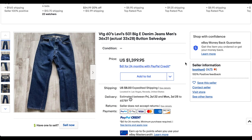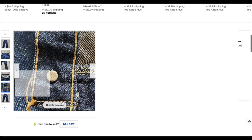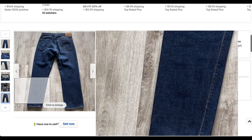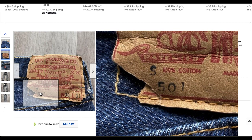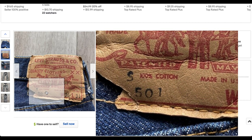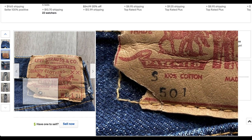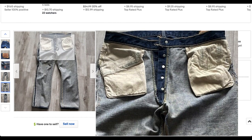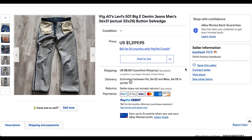At number three, we have some 1960s 501s — tagged 36 by 31, actual is 33 by 28. What a beautiful pair, with lots of deep blues still left. There's no V-stitch, so this is probably late 60s. We've got the 'S' over the 501, indicative of that late 60s era — that 'S' stands for 'satisfactory,' a way they sorted through irregular jeans. It's a great pair with so much color and life left in them. They sold for $1,399.95 with shipping — a prime example of late 60s 501s.